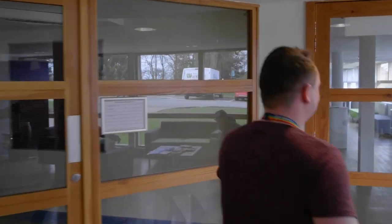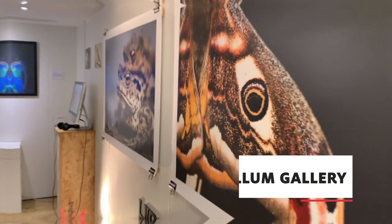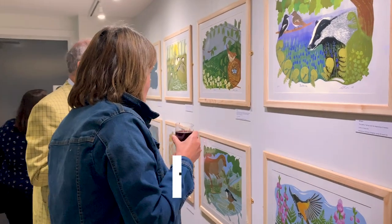We're going to head on into our Vallum Gallery, which is where staff and students exhibit their work. We also have external exhibitions for our students as well.